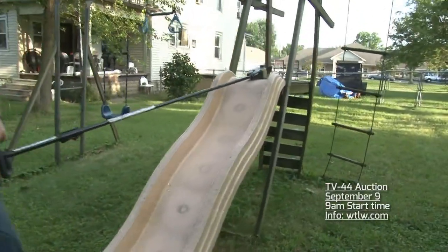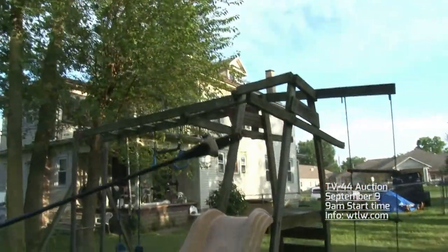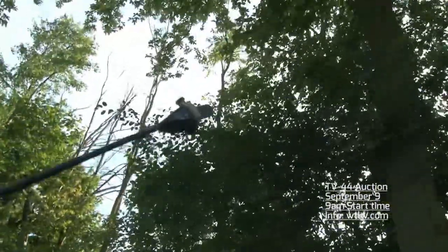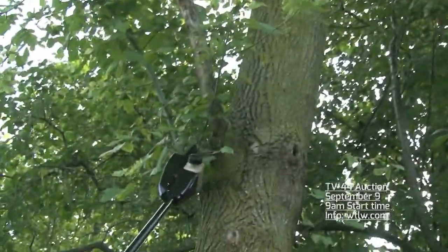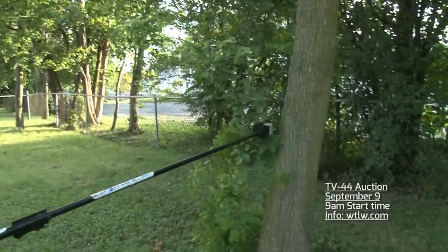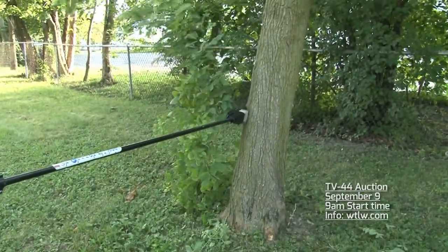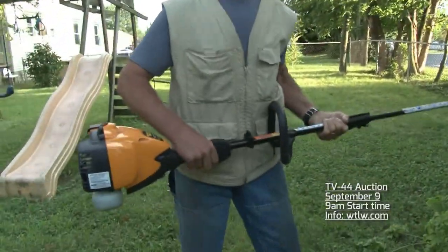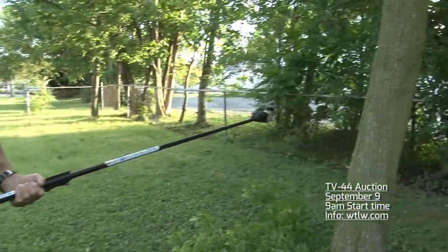Now, this thing right here — my husband thinks it's fabulous. It's a Poulan Pro Pruner. Just watch how easy he can go up in this tree and trim — quick and easy, super simple. Now he's going to move down and get the other parts along the tree. My husband said he thinks he's going to have to bid on this one, so there you go — you can bid against him.